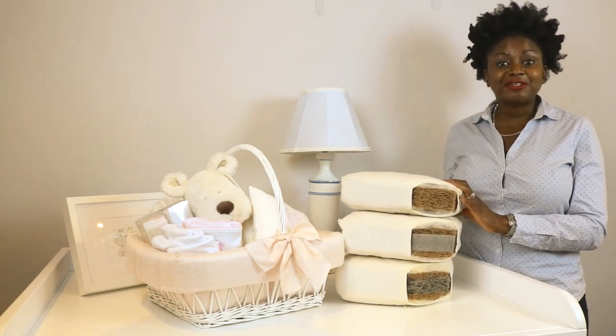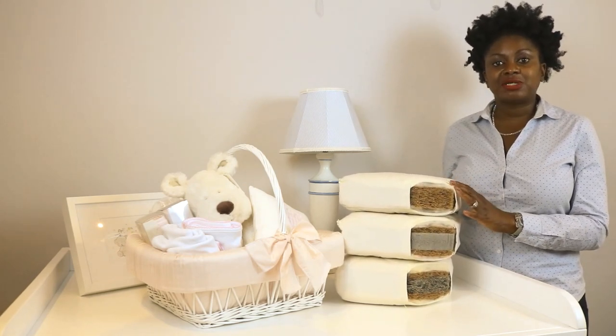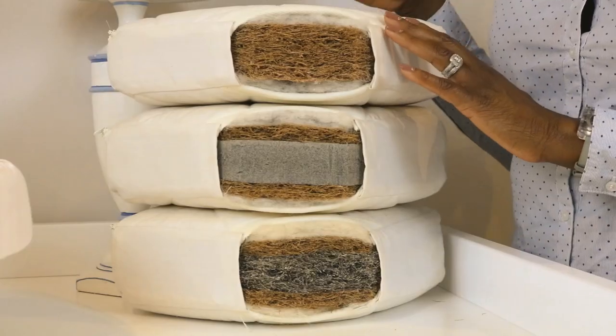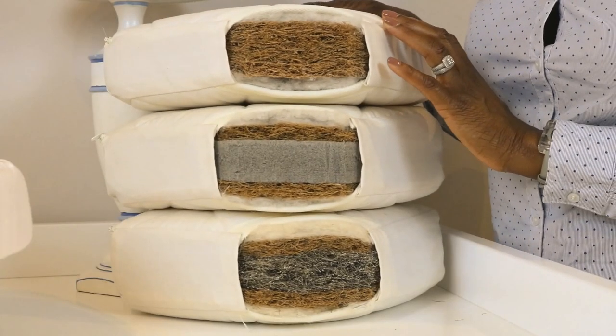We love the fact that they are free from chemicals, which is not the case with standard foam mattresses. You don't get any smells with them either. So I'm going to walk you through the four options of the mattresses.